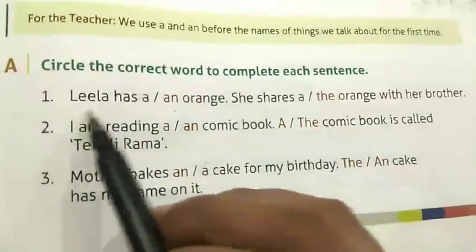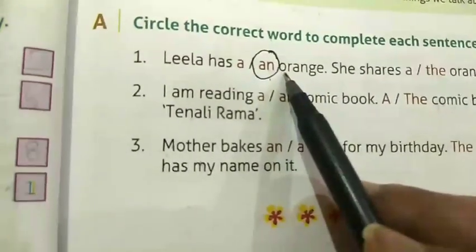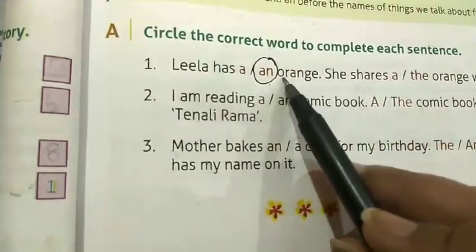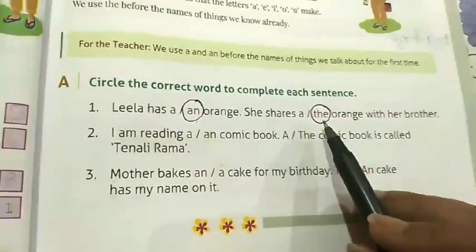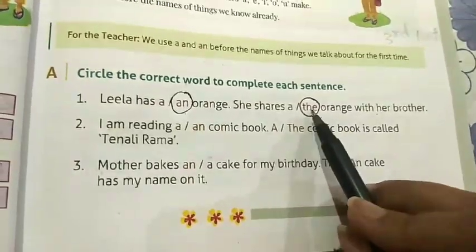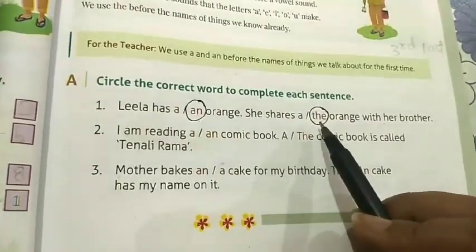Number one: Leela has a/an orange. We will circle 'an' because 'o' is a vowel — we use 'an' before nouns that begin with a vowel. She shares the orange with her brother. Article 'the' is used when we talk about the same noun the second time.